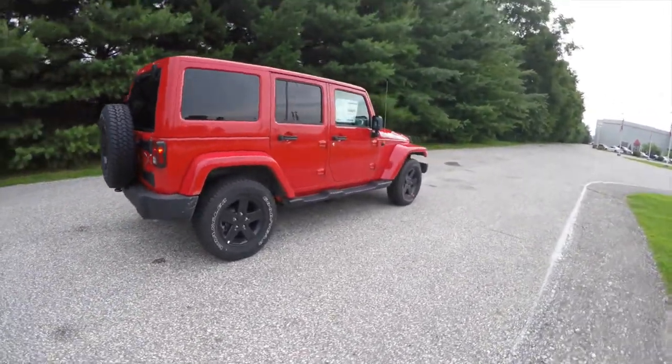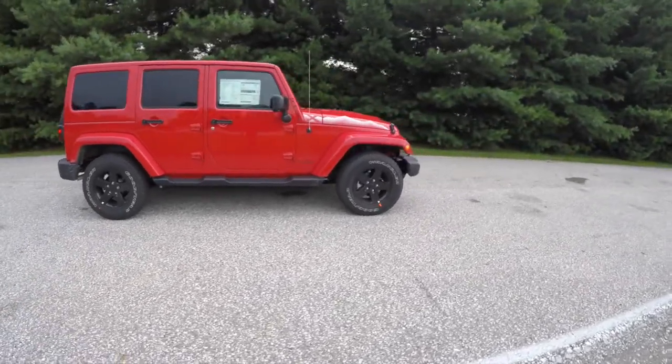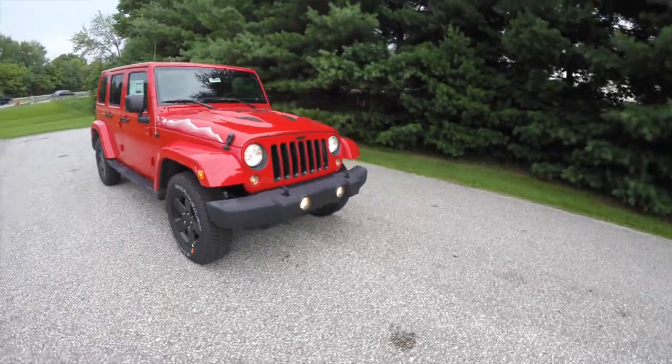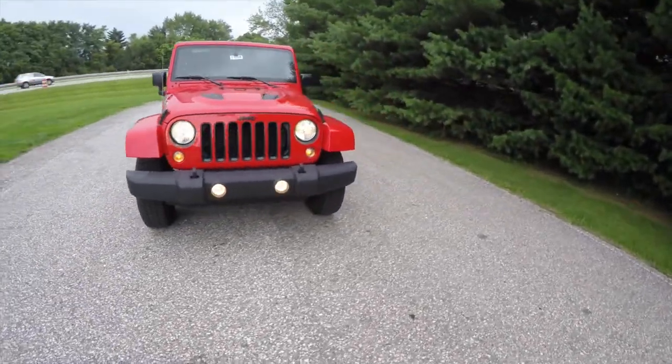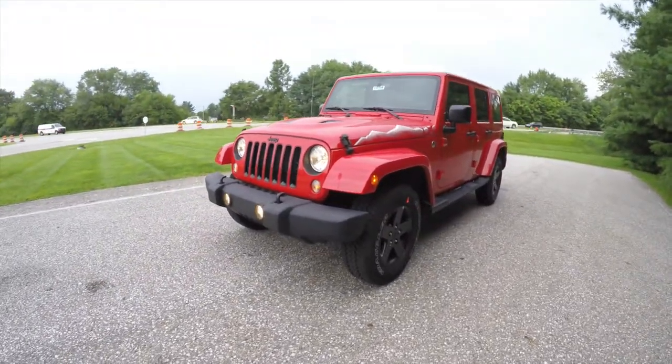Alright, this concludes our quick walk-around look at this 2015 Jeep Wrangler Unlimited Sahara X package. If you have any questions or would like to see this vehicle, please contact our showroom — our friendly sales staff will be more than happy to answer any questions you may have. And as always, thanks for watching.